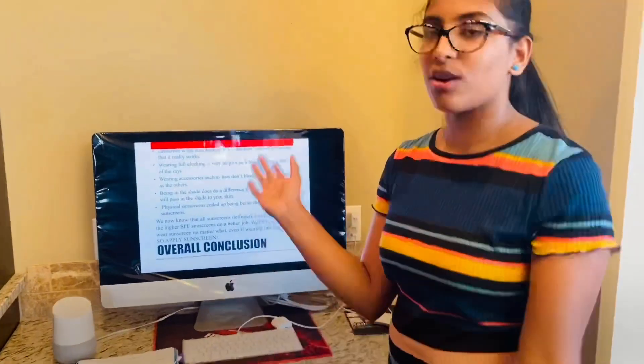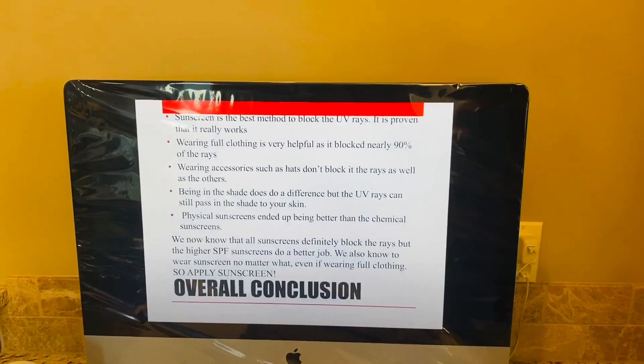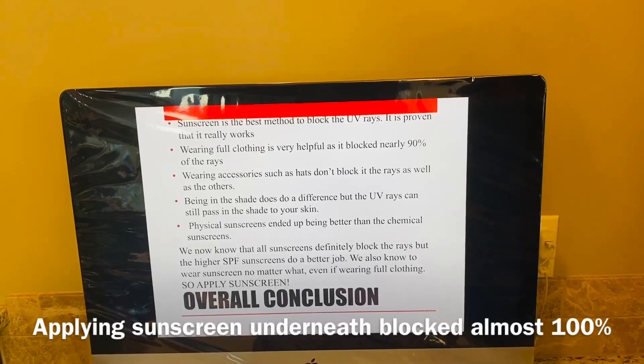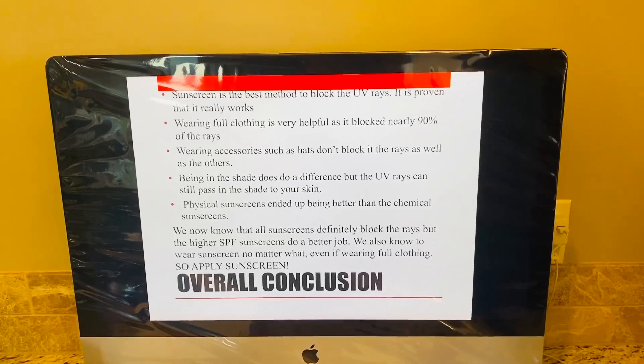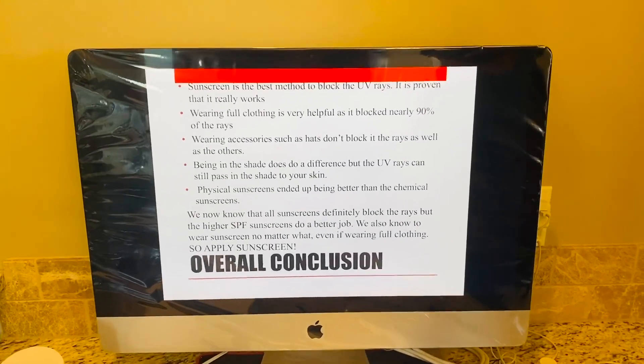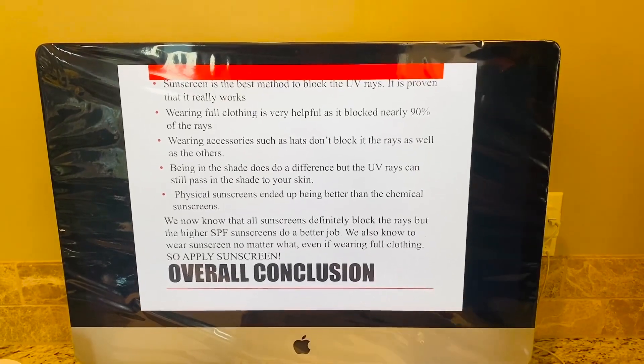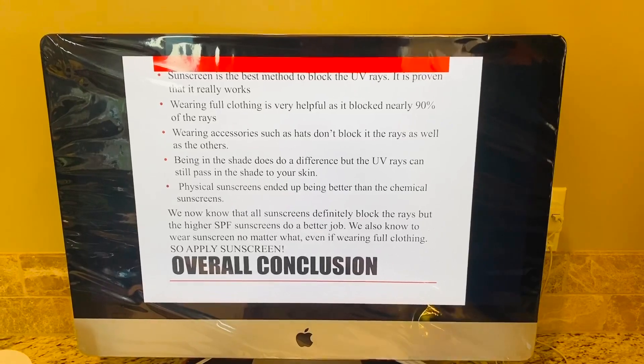Overall conclusion: from this whole experiment, we know that sunscreen is the best method to block UV rays. Wearing full clothing is also very helpful, blocking nearly 90% of rays. Wearing accessories such as hats don't block the rays as well as other methods, but still do — so please wear them when you're out. Being in the shade also makes a difference. Physical sunscreens, as shown in my experiment, ended up being better, so when choosing between physical or chemical, I would go for physical, unless you prefer the lighter feel of chemical sunscreens. Ways I could extend this project include trying more sunscreen types, different clothing types, and testing at moderate vs. high UV index.